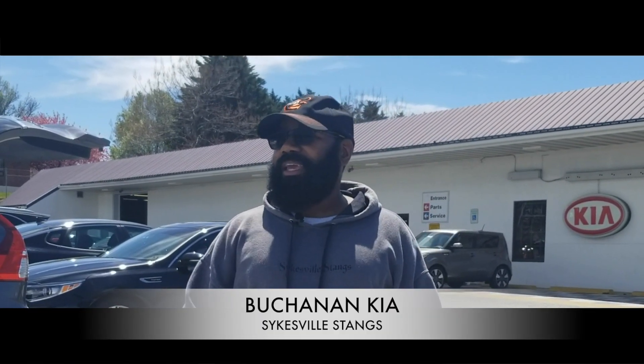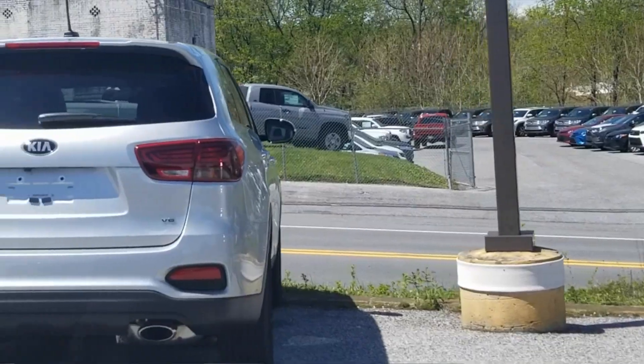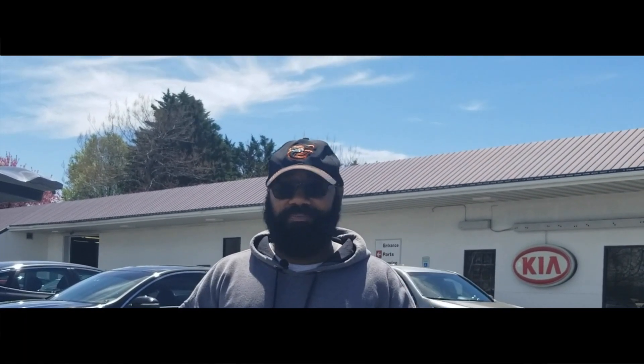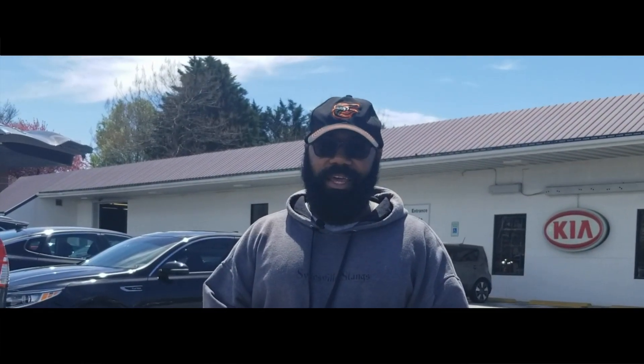Welcome back to another episode of Sykesville Stangs. Kia has an interesting SUV lineup starting with the Kia Soul, the Sportage, and the Sorento. Last year we were introduced to the 2018 Kia Stinger and it changed the sports sedan market in my opinion forever. Now Kia has a new SUV and you're about to see it next on this episode of Sykesville Stangs.